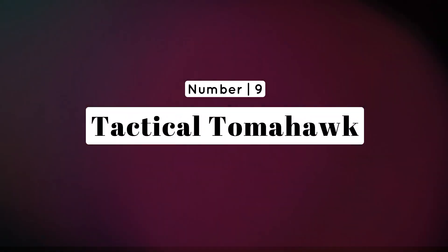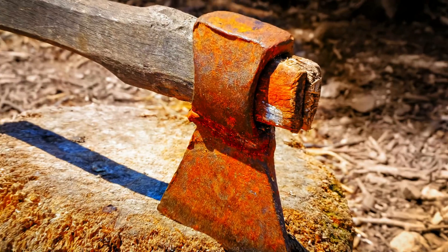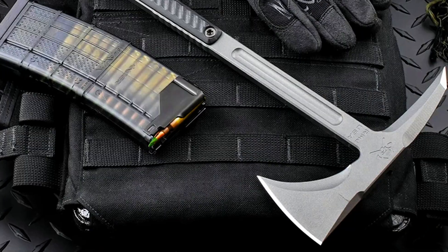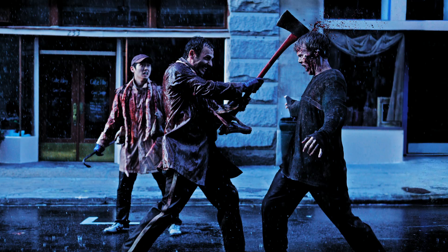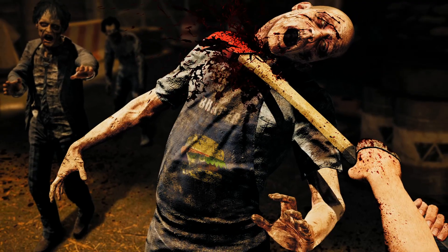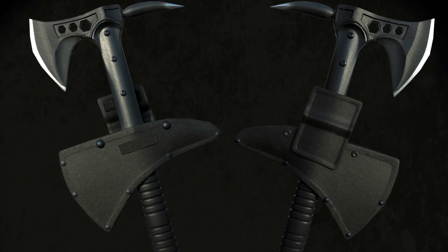Number 9: Tactical Tomahawk — chopping through undead hordes with style. Why settle for an ordinary axe when you can gift a tactical tomahawk? This versatile tool serves dual purposes, from chopping wood for shelter to defending against approaching zombies. It's the ultimate blend of practicality and badassery, perfect for any apocalypse aficionado.